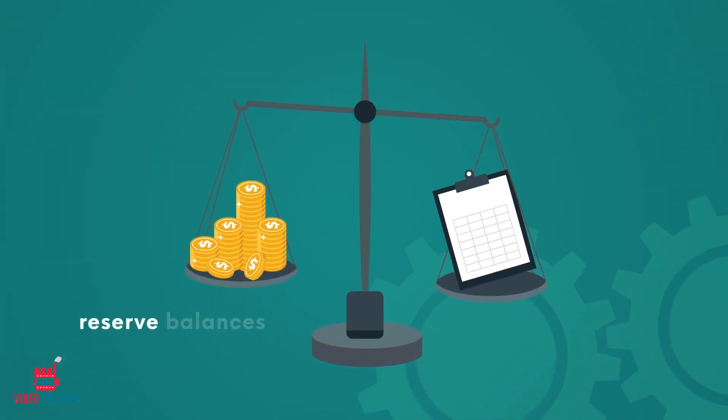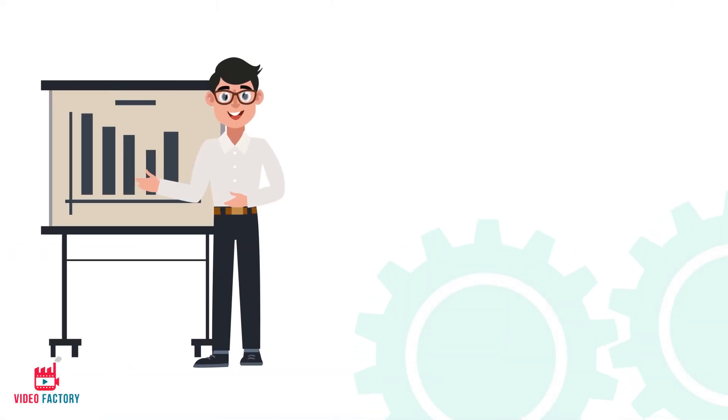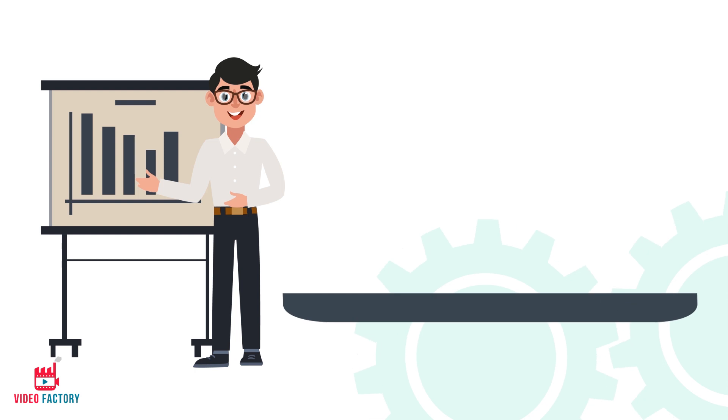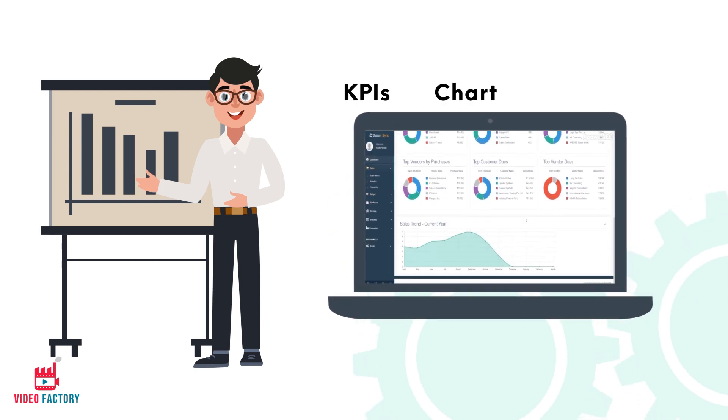This ensures that the reserve balances on the ERP match the Seller Central Report. Being a CEO, Kevin needs to review his company's growth, profitability, and stock levels to make timely decisions. With SaturnSync's insights, he can now visualize data in the form of interactive KPIs, charts, and predictive analytics to make informed decisions.